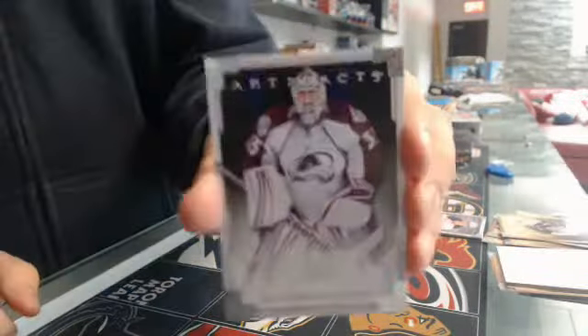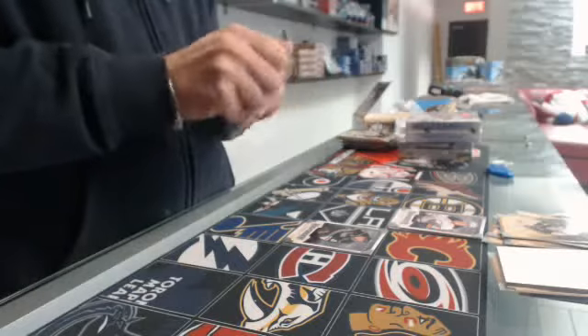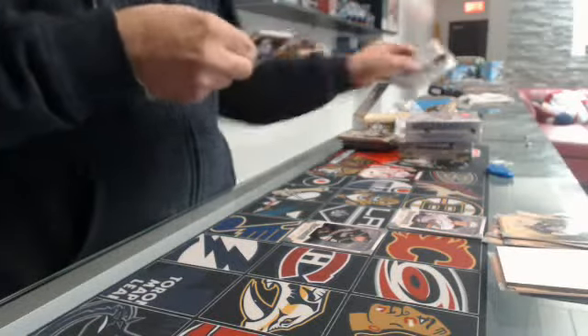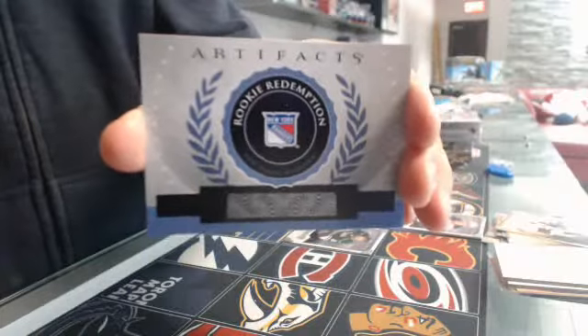We have a Colorado Avalanche Jean-Sébastien, number $9.99. I've got a Redemption for the New York Rangers.